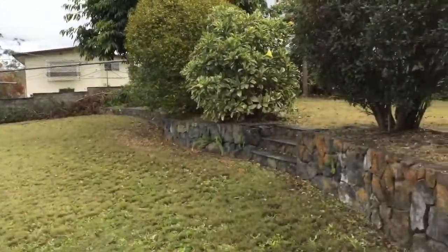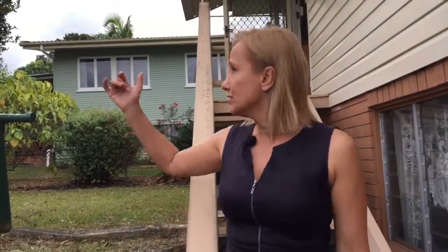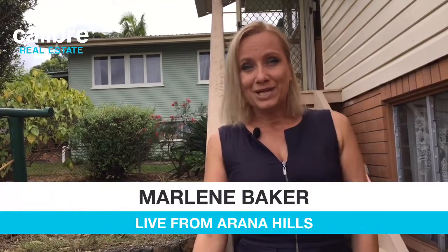Do let me know if you've got any other questions as you're coming through this property. We do like to do a bit of a virtual walkthrough, but again, there's nothing like coming through the home itself — really conveniently located here in Arana Hills and perfectly positioned. You can see we get amazing morning sun coming into the yard, which faces a northerly direction — the ideal direction here in Queensland. If you do have any questions, let me know. We're here at 27 Minto Crescent in Arana Hills, my name's Marlene Baker at Calibre Real Estate.